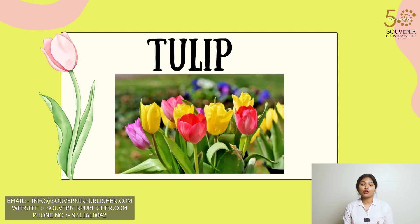This is a picture of tulip. Tulips are graceful flowers with cup-shaped blooms known for their wide range of colors.